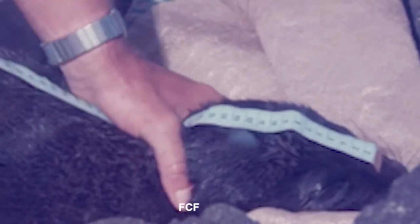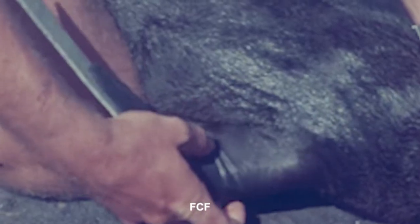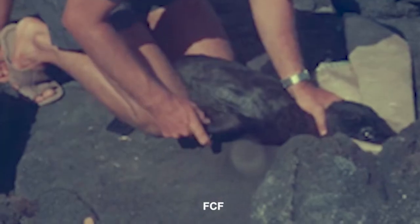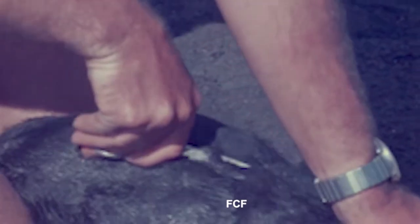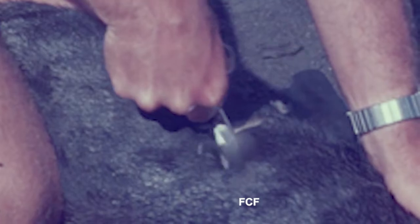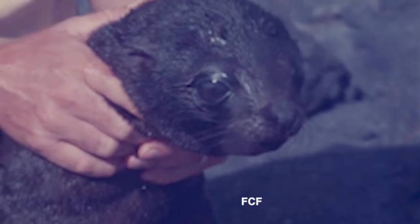Each animal has to be measured for the record. Dr. Trilmich uses a measuring tape to determine the length of the pup, the size of its flippers, and so forth. He also uses a standard ruler. Then he creates a unique brand on the fur of the animal — formed in the letter Y — so it can be identified at a distance.